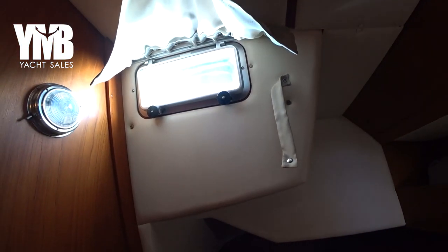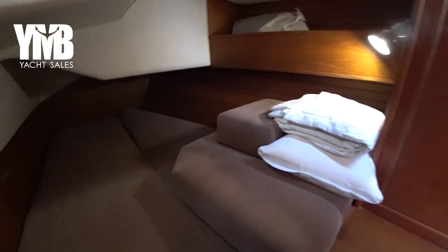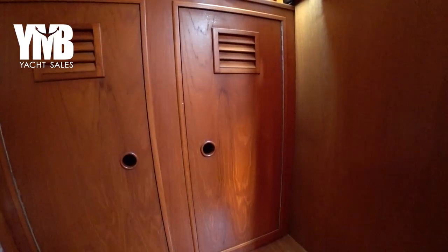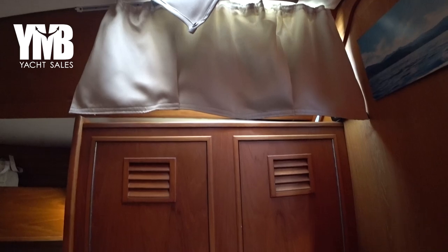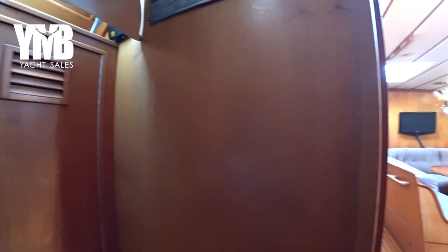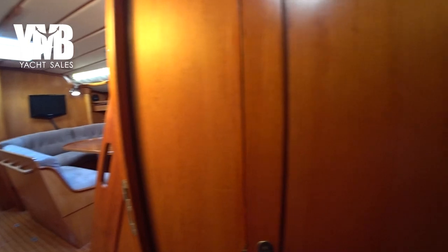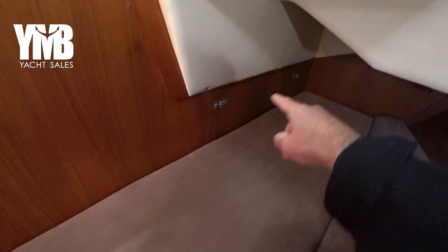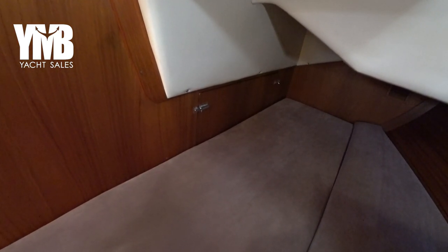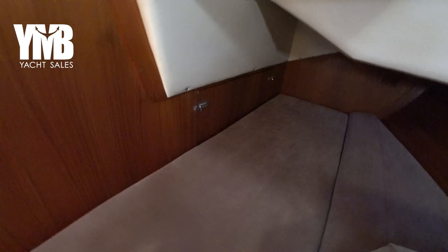Again there are port lights which provide light and of course fresh air, a double berth here, another port light, and one on the roof — that was the second guest cabin. From here we can see there is access to deal with the engine — the main engine is located there. We will do a tour of the engine room after we finish with the cabins.